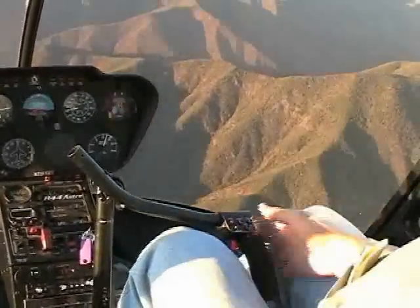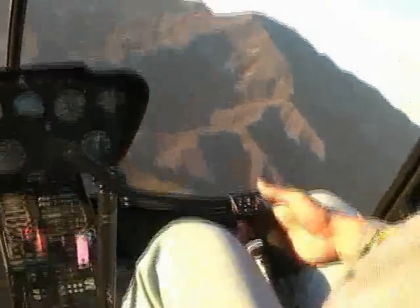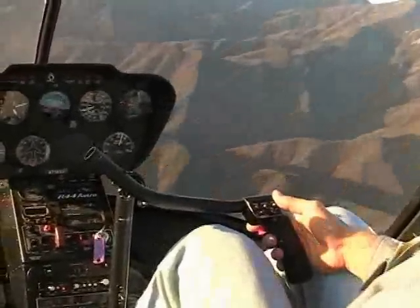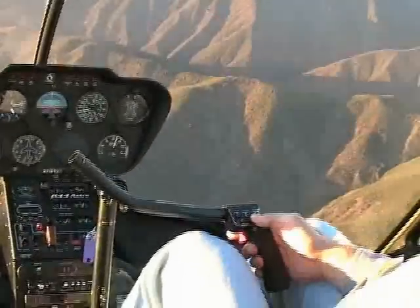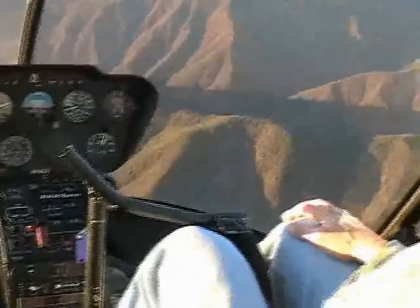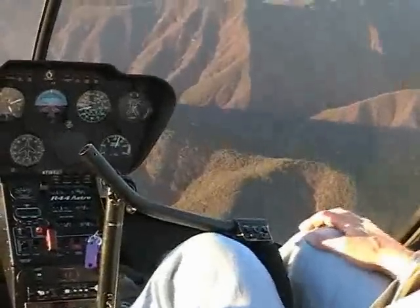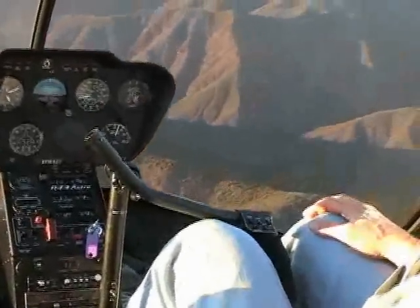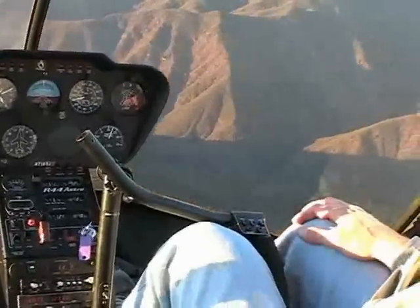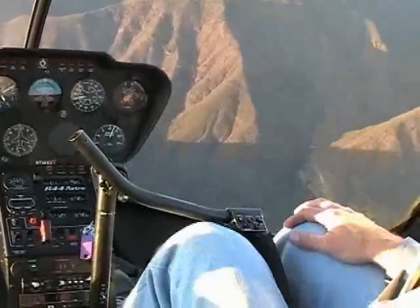Large and complex turbine helicopters are typically equipped with stability augmentation systems or autopilots to provide workload relief for the pilot. Traditionally, stability augmentation and autopilots have not gained widespread acceptance in light and medium civil helicopters due to high cost, installation complexity, and weight penalty. The HeliSAS evolved from a perceived need to provide workload relief for pilots of light and medium helicopters at an affordable cost and minimal weight penalty.